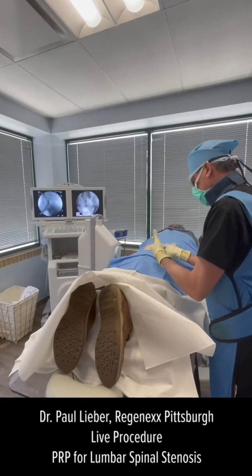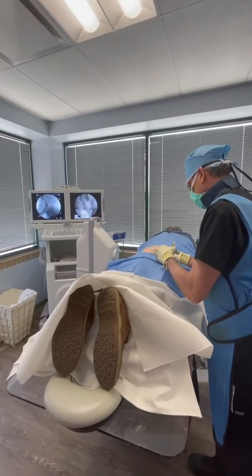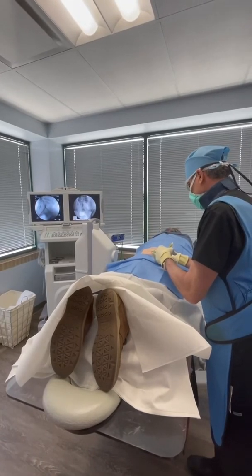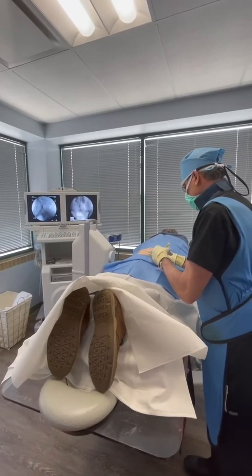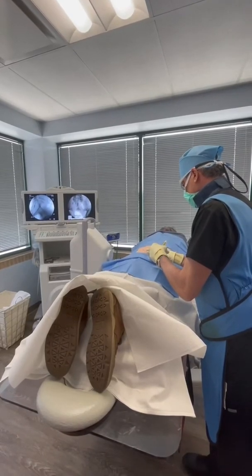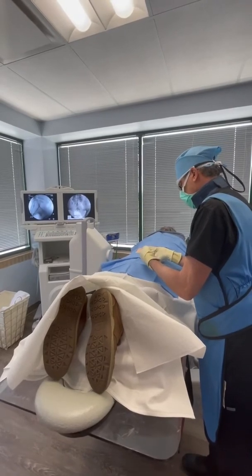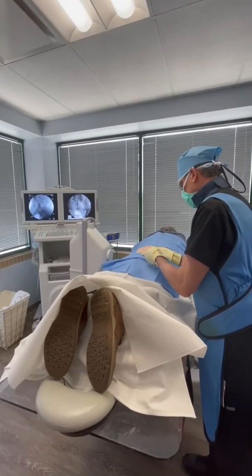I'm putting in a large volume to bathe the spinal canal and all the nerves. If I'm going too fast, just let me know and I'll slow down. We'll take a little break here. Now I'm going to put in his blood platelet lysate.